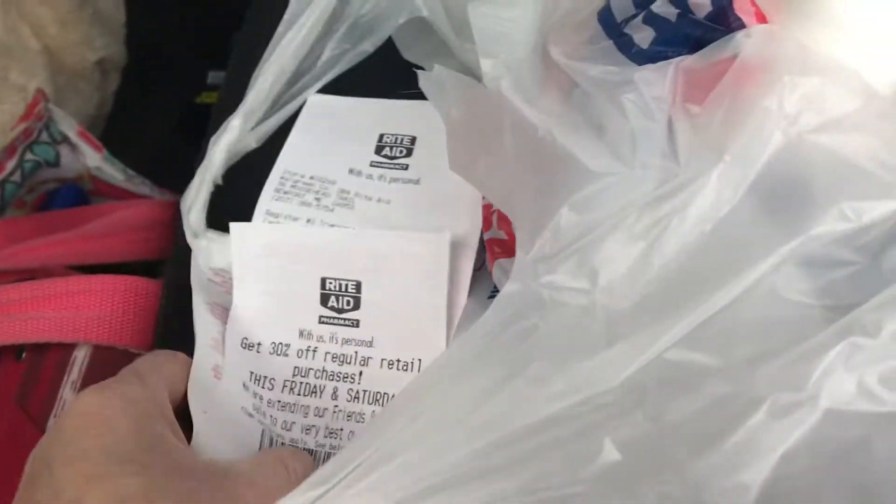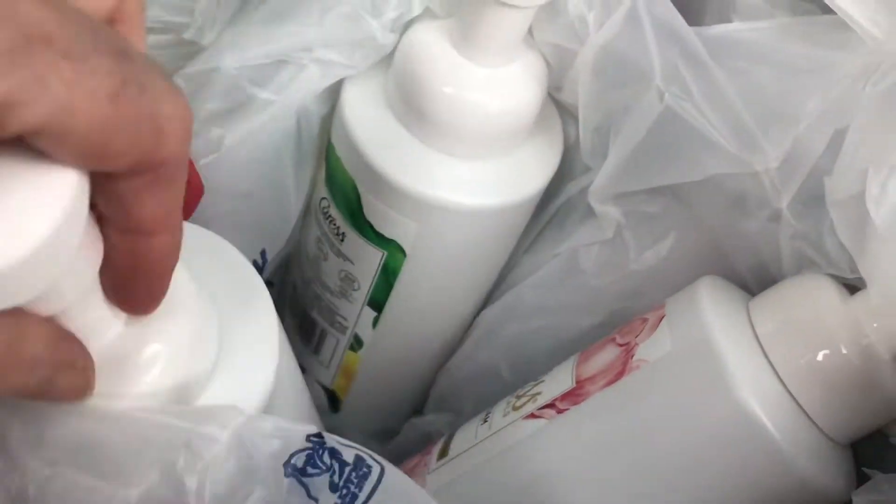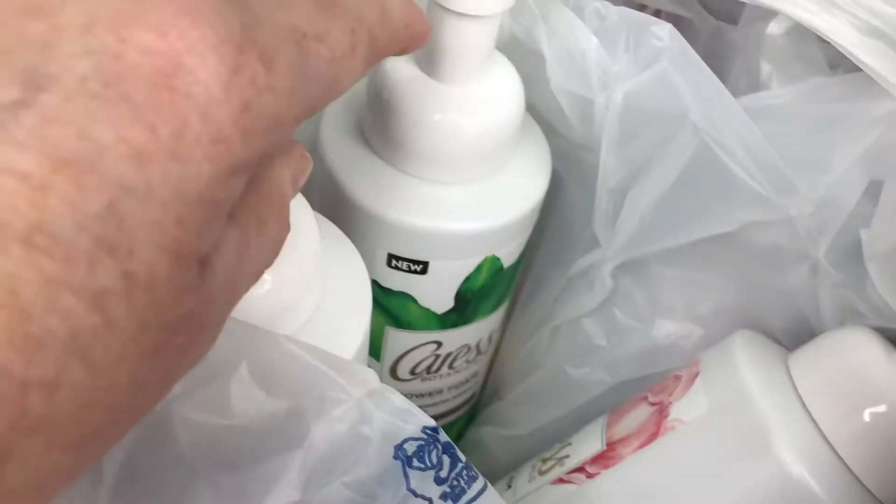These are printing for Friday and Saturday, 30% off. I just wanted to share that with you. Then I got four of these Caress shower foams.